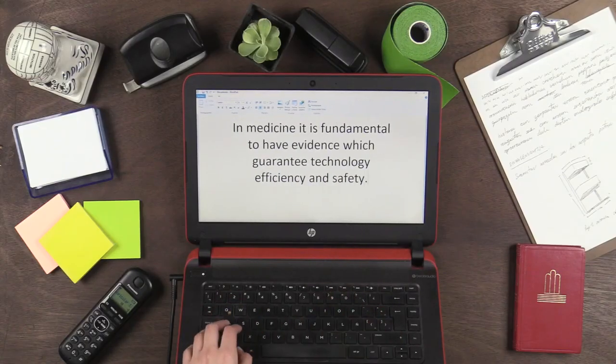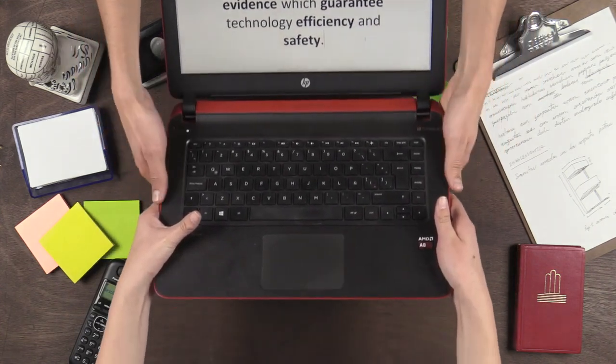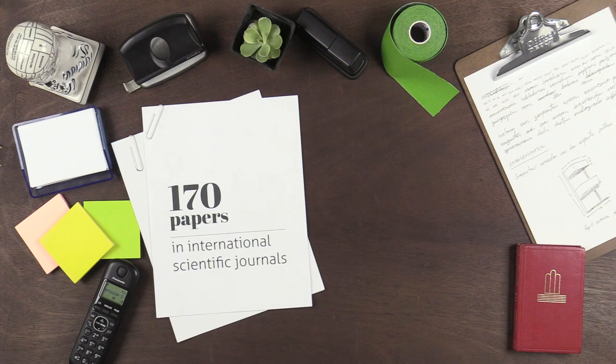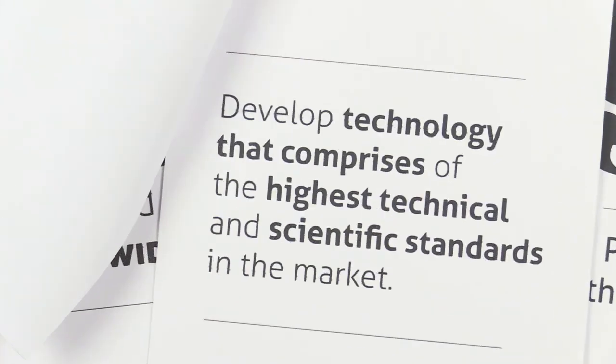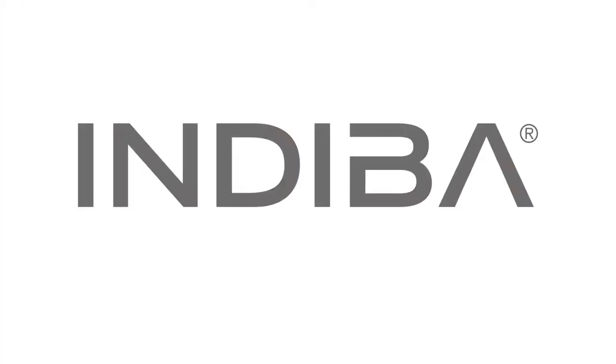In medicine, it is fundamental to have evidence which guarantees a technology's efficiency and safety. We have the numbers to support the effectiveness of Indiba technology: 35 years of advanced academic research in molecular biology, pre-clinic and clinic; 170 papers in international scientific journals; 9 PhD theses; and hundreds of thousands of treated cases worldwide. In Indiba, we are dedicated to developing technology that comprises the highest technical and scientific standards in the market. For more information, visit our website.